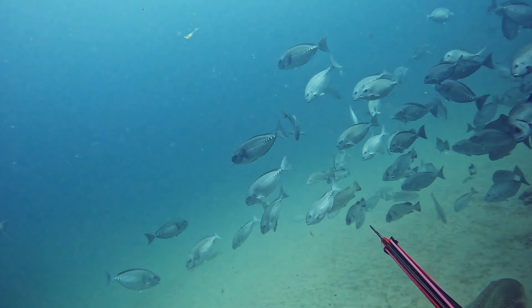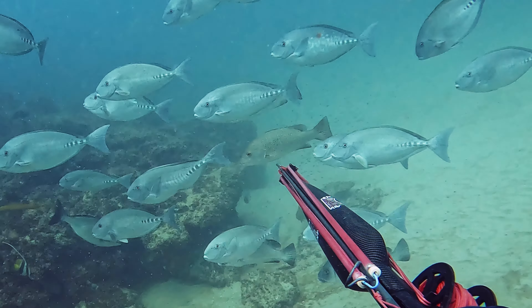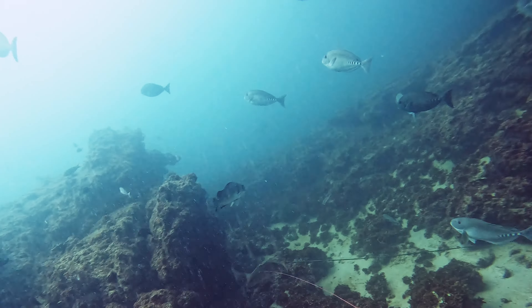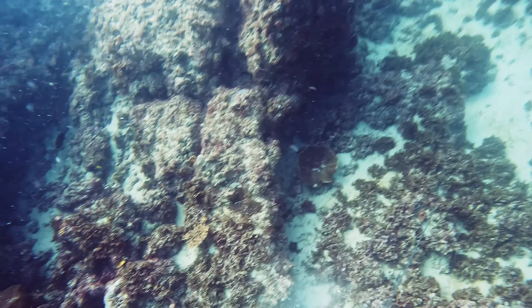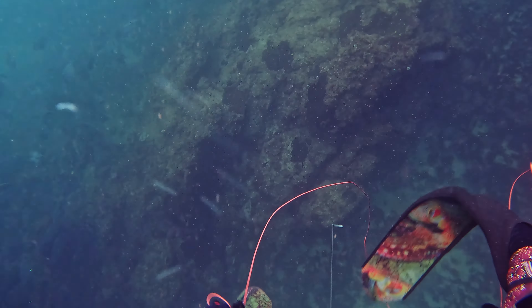I'm looking for another jack. I've got a decent holding shot on that jack, and just off in the distance one of those bronze whalers swum in pretty quick to try and have a look, but I had the jack in pretty close already so he didn't try his luck. I'm pretty happy — I've got two decent jacks in the boat. Good thing too, because guess who just showed up.